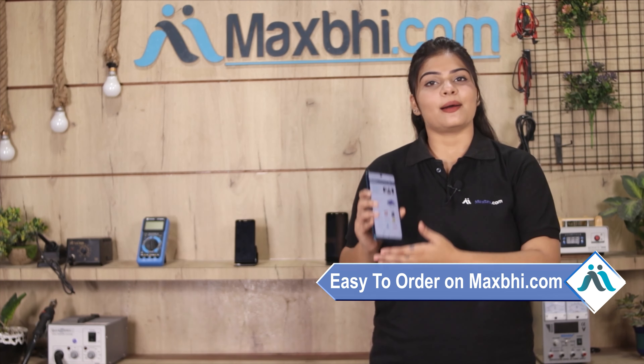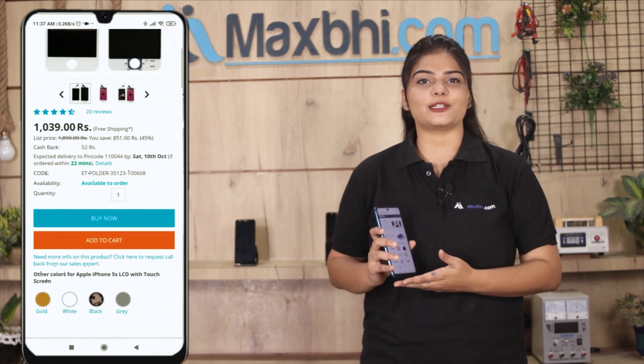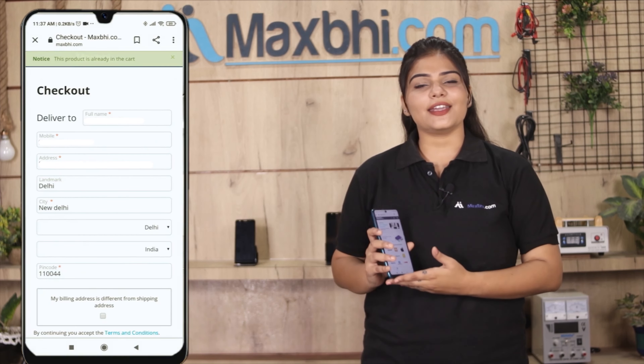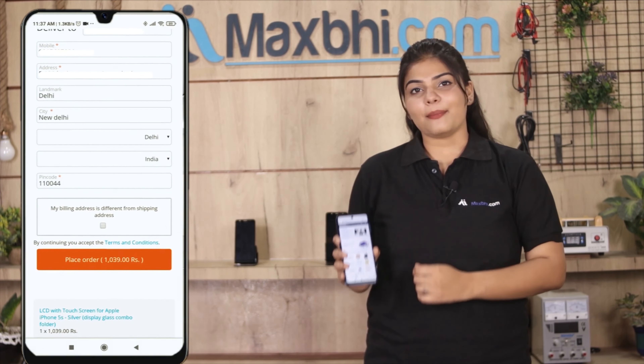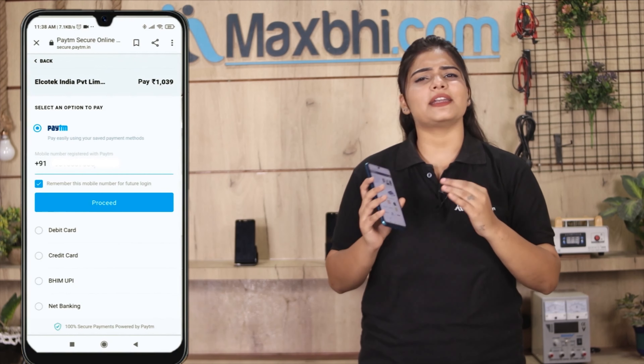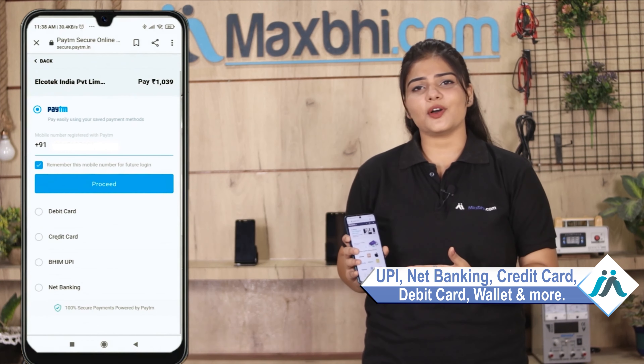Friends, ordering on MaxBee.com is very easy and simple. Go to our website MaxBee.com, search your product page, and click on Buy Now. Enter your name, mobile, and address, then click on the order button. After you click on the order, you will be taken to our super secure payment page where you can use almost every type of payment, such as UPI, Net Banking, Credit or Debit cards, Wallets, and more.